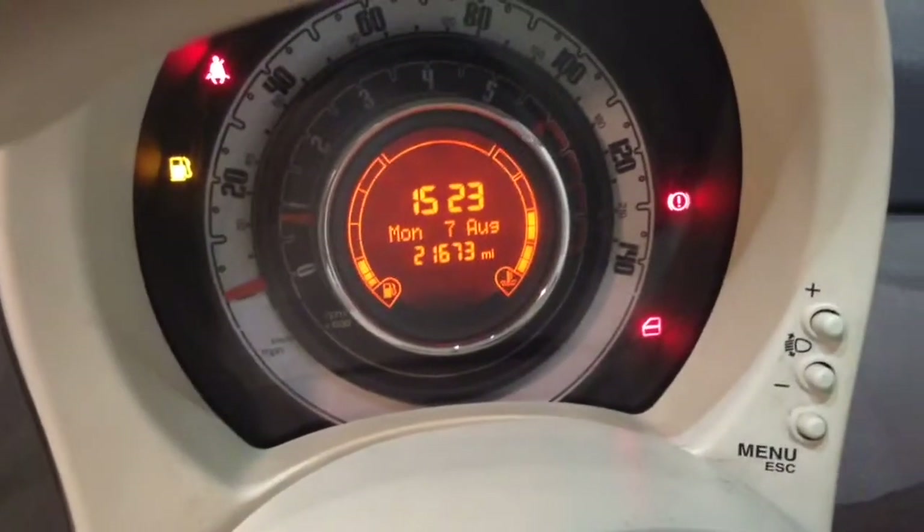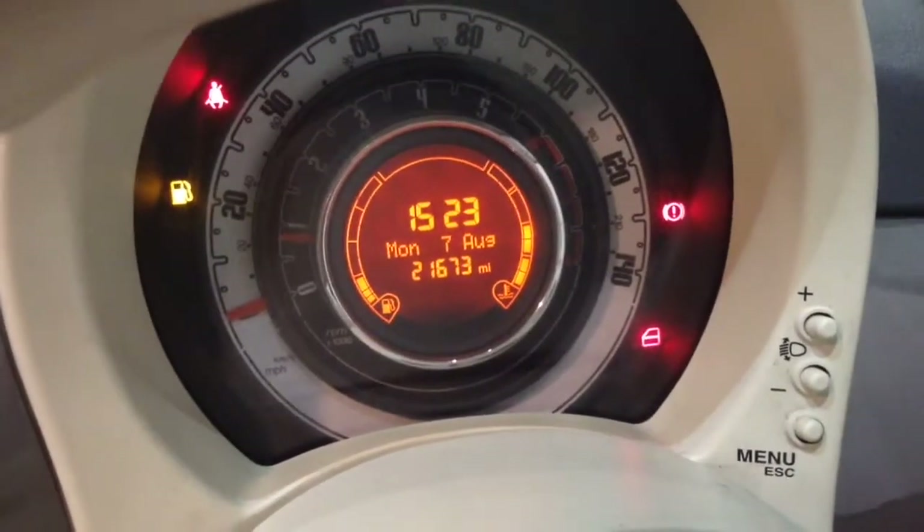On the main dash you'll be able to see that this vehicle has currently done 21,673 miles.